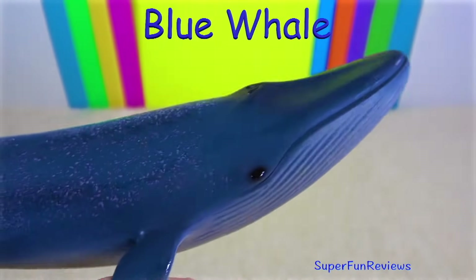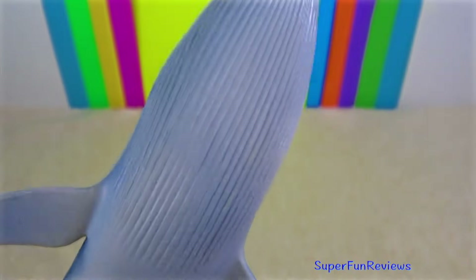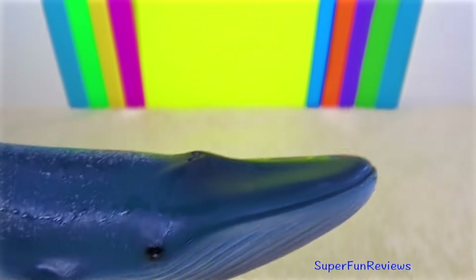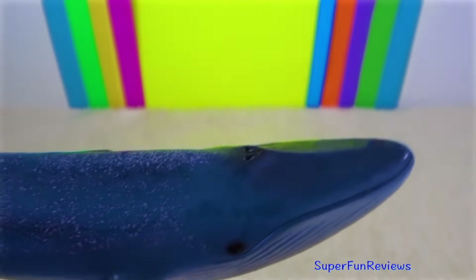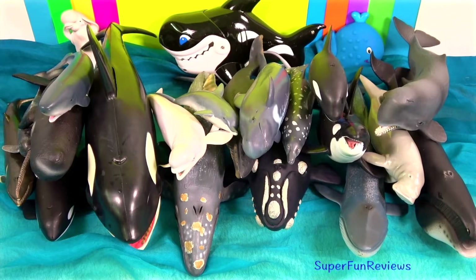Blue whales are the largest animals to have lived on earth. These magnificent marine mammals can grow up to 30 metres or 100 feet long. They feed on tiny shrimp-like animals called krill. During certain times of the year, a single adult blue whale consumes about four tons of krill a day. They have fringe plates called baleen attached to their upper jaws.